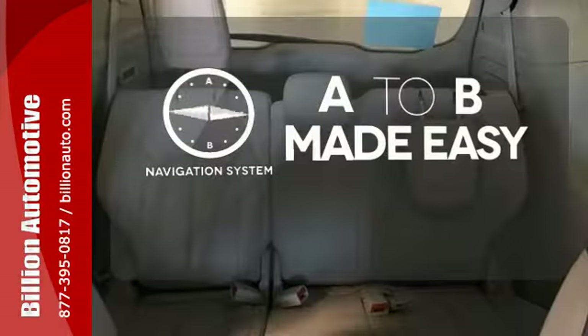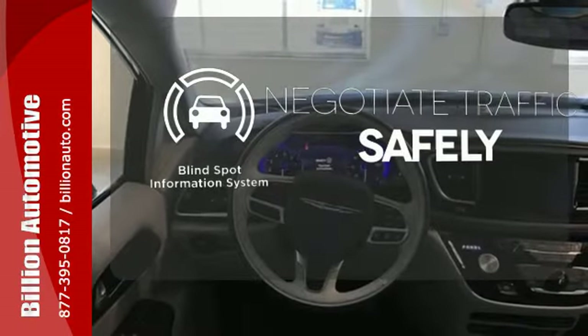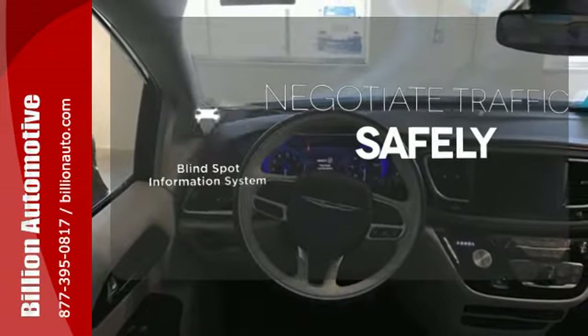Never feel lost again with the navigation system. Safety comes from being aware of your surroundings, and for that, the blind spot indicator can't be beat.